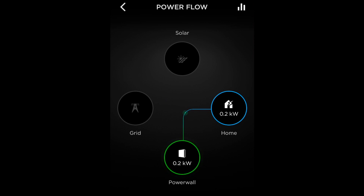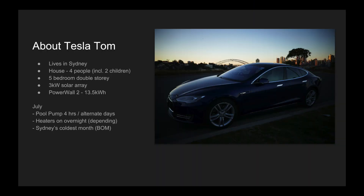Given today is the last day of July, I wanted to give you an idea of how my Powerwall 2 has performed over the coldest month of the year in Sydney. First, a few facts about me. I live in Sydney in a house with four people including two children under the age of 10. We live in a double story house with five bedrooms. I have a three kilowatt solar array and of course a Powerwall 2 with 13.5 kilowatt hour capacity.